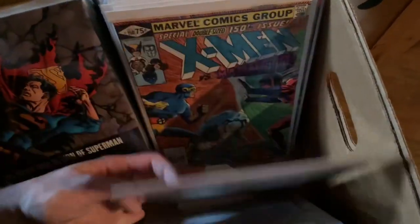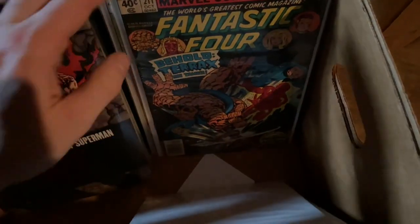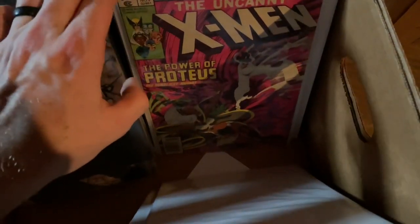Jim Rhodes classic cover — I can't wait to get this graded. This one's going to be a good display. Halloween book — classic cover. First Terax, classic cover. And I think these are the DC books.